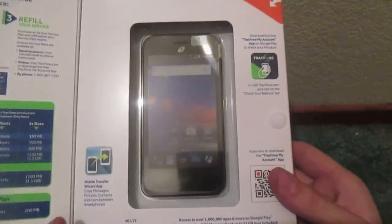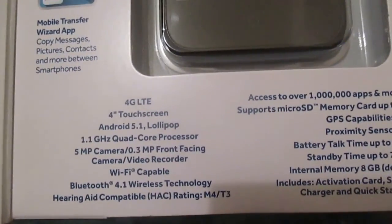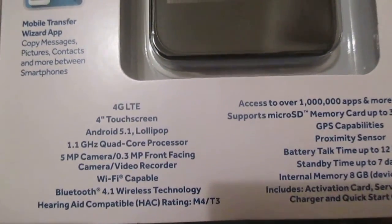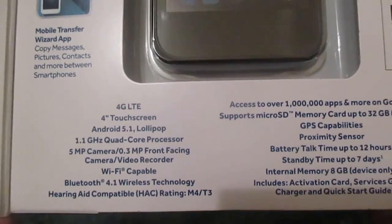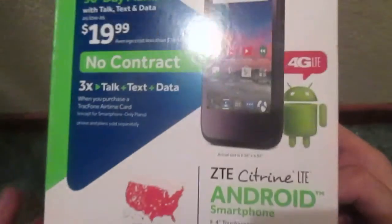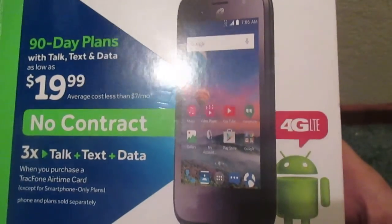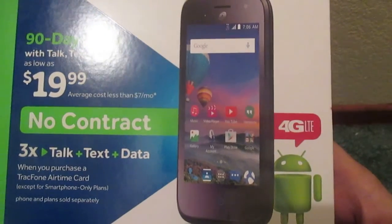Upon opening the flap, we're greeted to the usual plan info on the left panel, and there's the Citron itself on the right. 4G LTE, 4-inch touchscreen, Android 5.1 Lollipop, a 1.1GHz quad-core processor, which I think is the same as the ZTE Midnight Pro. And it looks like it has the same skin as on the ZTE Midnight Pro.